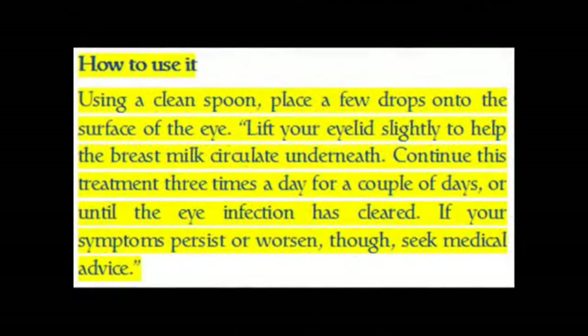How to use it: Using a clean spoon, place a few drops onto the surface of the eye. Lift your eyelid slightly to help the breast milk circulate underneath. Continue this treatment 3 times a day for a couple of days, or until the eye infection has cleared. If your symptoms persist or worsen, seek medical advice.